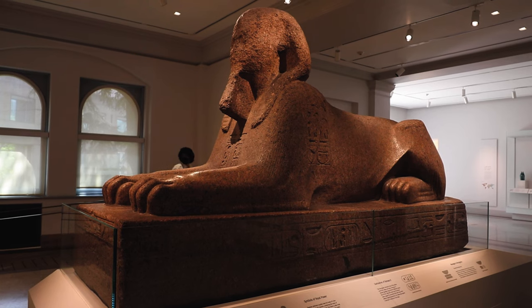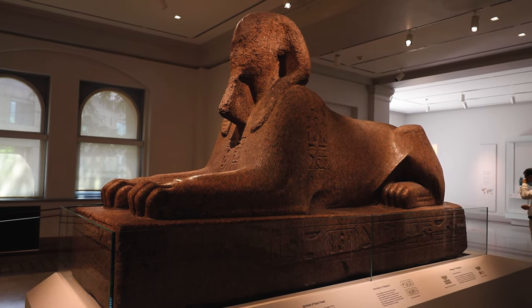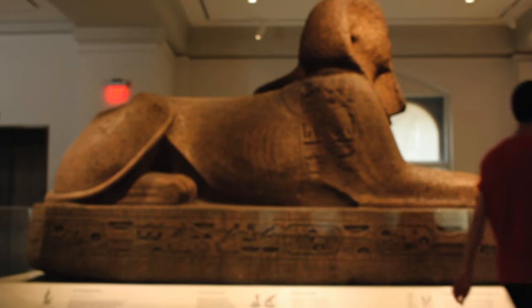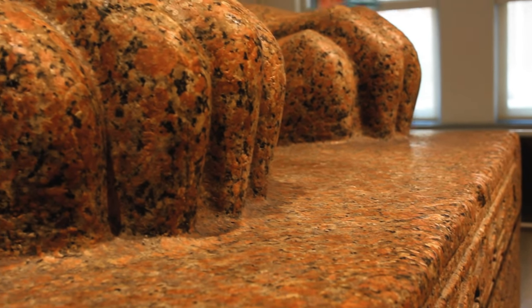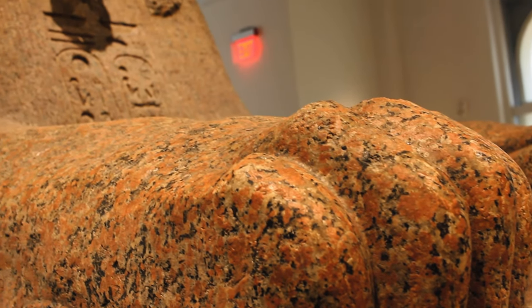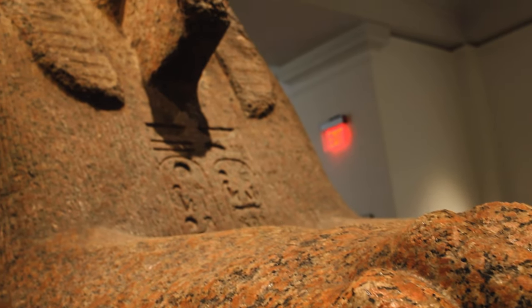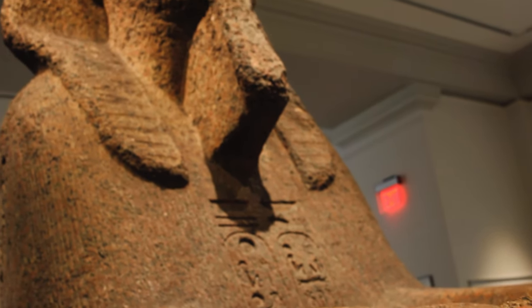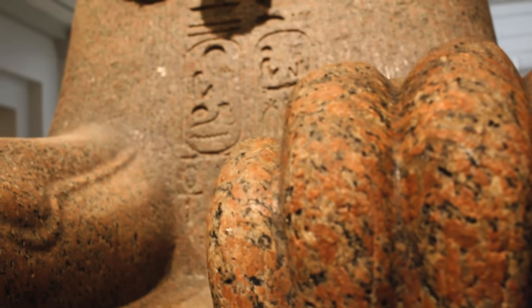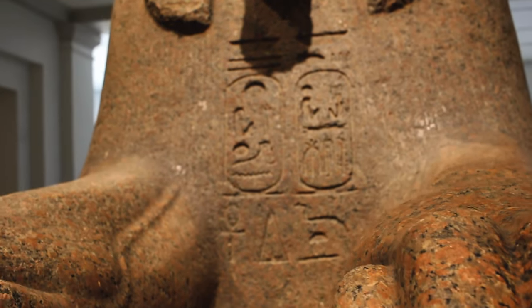This Sphinx was commissioned by Rameses II for the Temple of Ptah in Memphis. The Sphinx is nearly 3,300 years old. It was given to the museum for its archaeological sponsorships, and arrived in Philadelphia on October 7, 1913, by boat. The Sphinx went from Memphis to Europe — specifically France — and then eventually made it to the Americas.